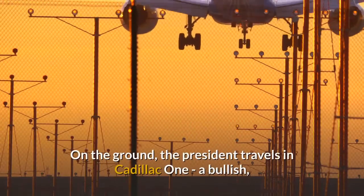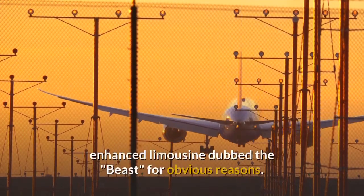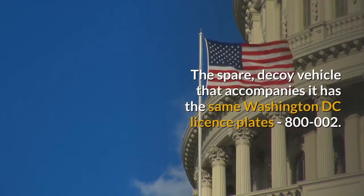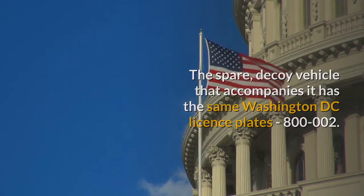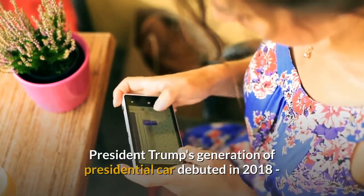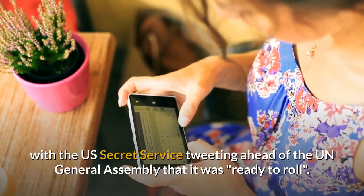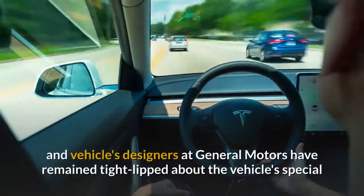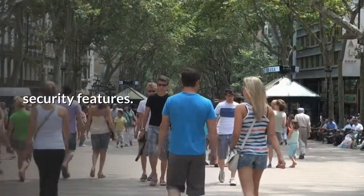On the ground, the President travels in Cadillac One, a bullish, enhanced limousine dubbed the Beast, for obvious reasons. The spare, decoy vehicle that accompanies it has the same Washington DC license plates 800-002. President Trump's generation of presidential car debuted in 2018, with the US Secret Service tweeting ahead of the UN General Assembly that it was ready to roll. But the service and vehicle's designers at General Motors have remained tight-lipped about the vehicle's special security features.